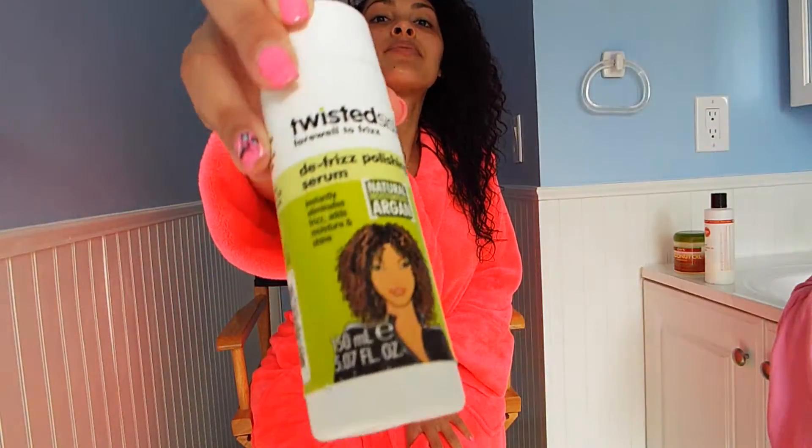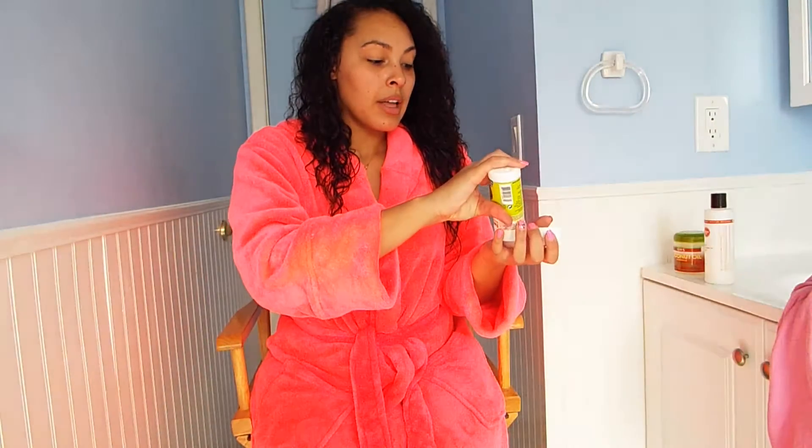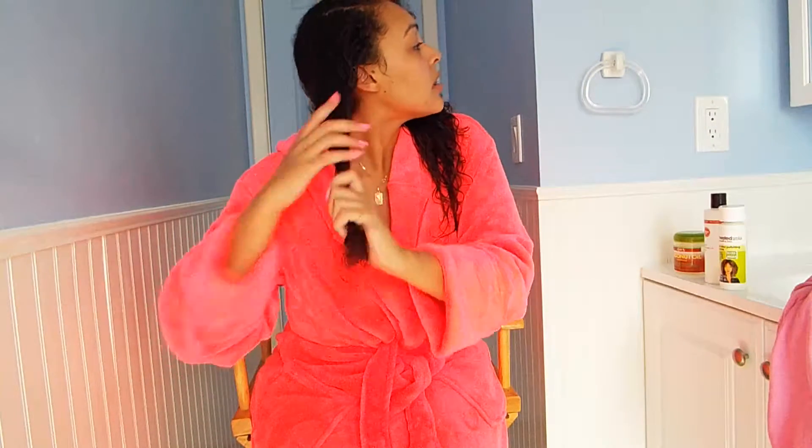Recently I decided to cut back on products — I felt maybe I don't need six or seven products at a time, because that might be weighing my hair down and making it get dirty faster. Right now I'm using three key elements. The first is a defrizz polishing serum by Twisted Sister. I apply this to the ends of my hair to lock in moisture, because that's where the split ends are happening.